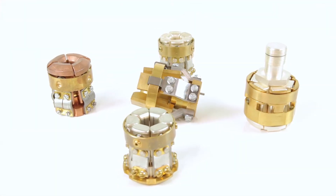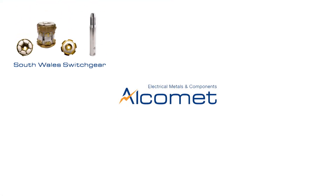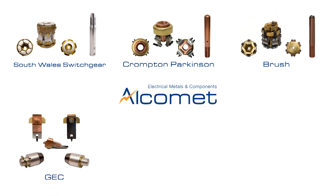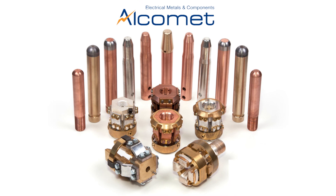We stock an extensive range of moving male and fixed female contacts, ready for immediate delivery from such manufacturers as South Wales Switchgear, Crompton Parkinson, Brush, GEC, Rayroll and British Thompson Houston, and we are continually adding new contacts to our range, fabricated to original engineers' drawings.